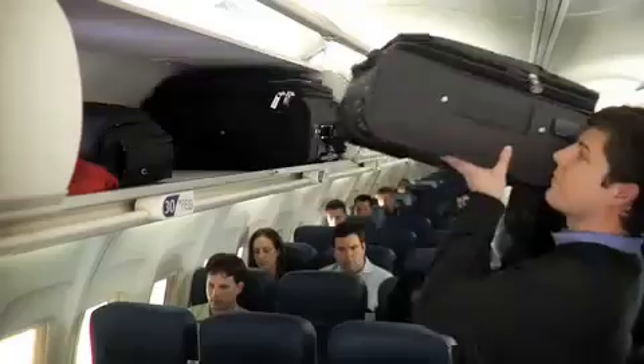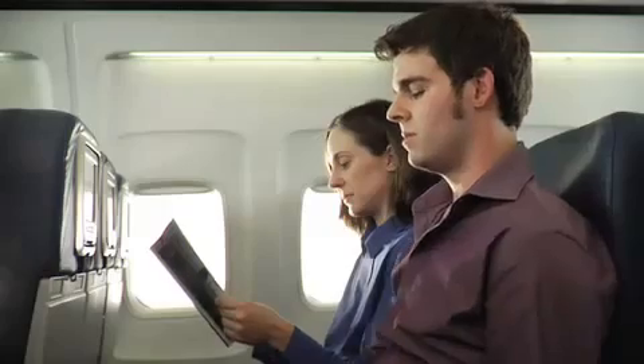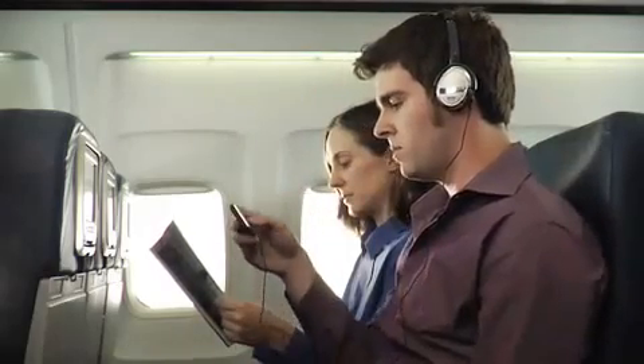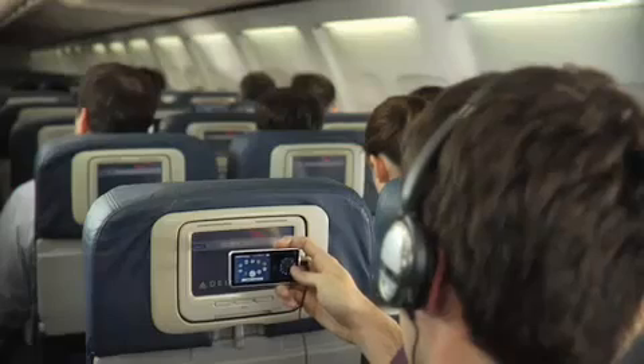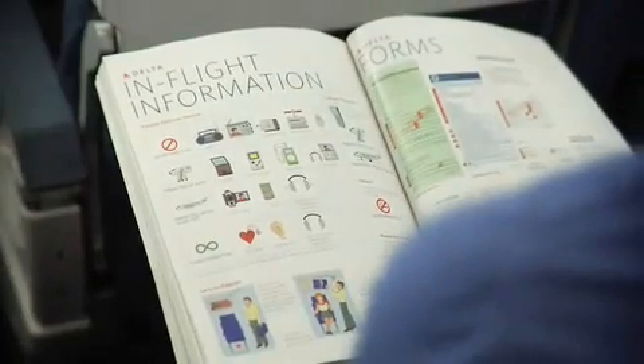All carry-on items should now be stored securely, either in an overhead bin or under the seat in front of you, and all aisles, exits, and bulkhead areas should be clear. Your mobile phones and other electronic devices should be turned off. Once airborne, we'll let you know when you can use approved electronic devices, but note that some items, such as phones, may not be used in flight at any time. You'll find a list of approved electronic devices in the in-flight information section of Sky Magazine.